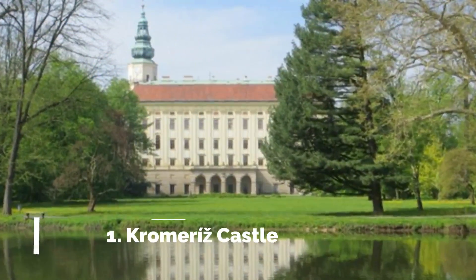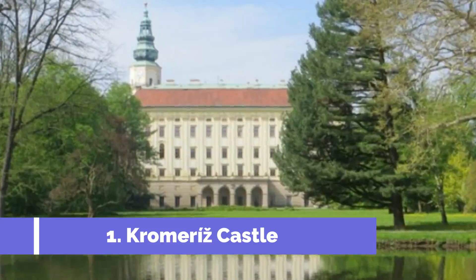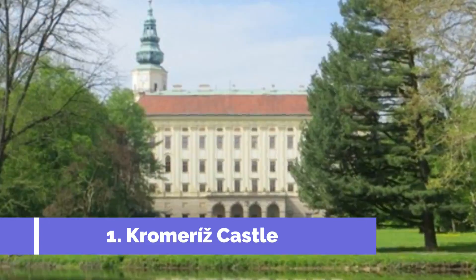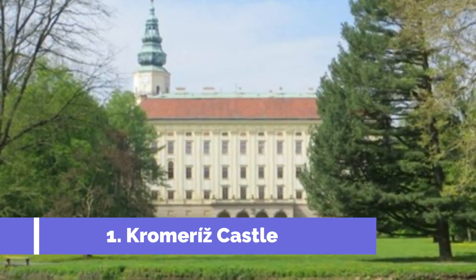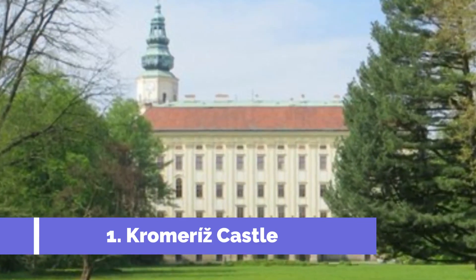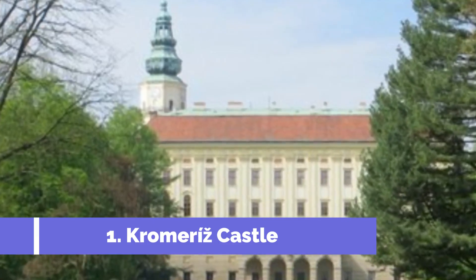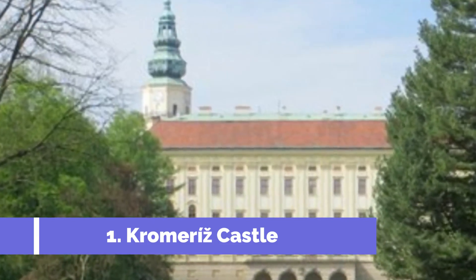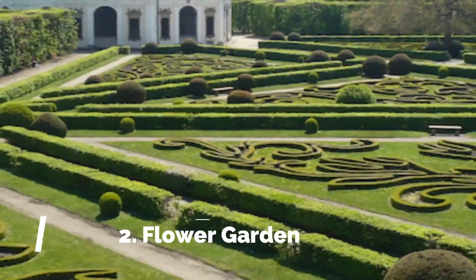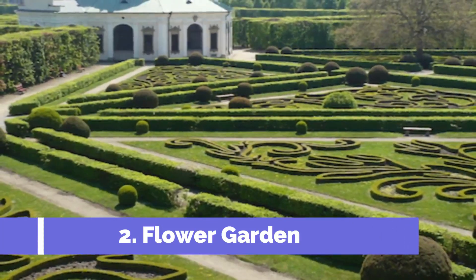Number one: Kroměříž Castle. Kroměříž Castle is one of the top attractions in the picturesque town of Kroměříž, Czech Republic, renowned for its exceptional architecture and stunning gardens. The castle offers visitors a glimpse into the rich history and culture of the region. A UNESCO World Heritage Site, it was originally built in the 13th century and has been a residence of bishops and archbishops for centuries.